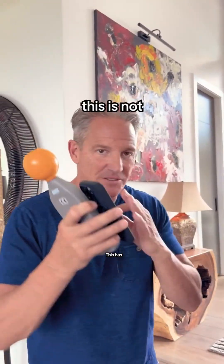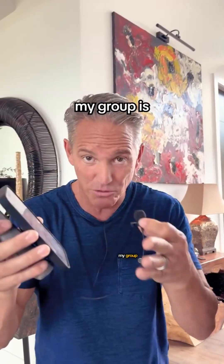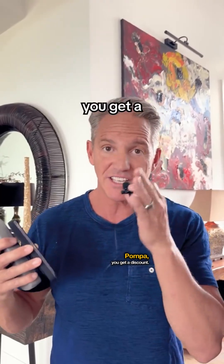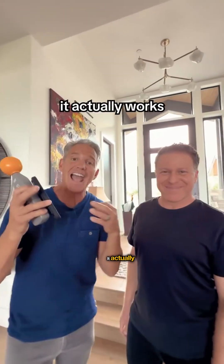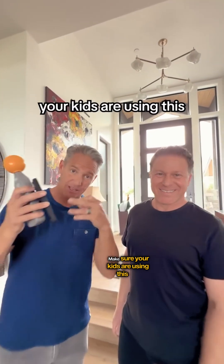This is not launched yet — my group is the first to get it. If you go to waveblock.com and put in Dr. Pompa, you get a discount. You're the first to be able to get this — not on Amazon, not anywhere else. It actually works. Make sure your kids are using this.